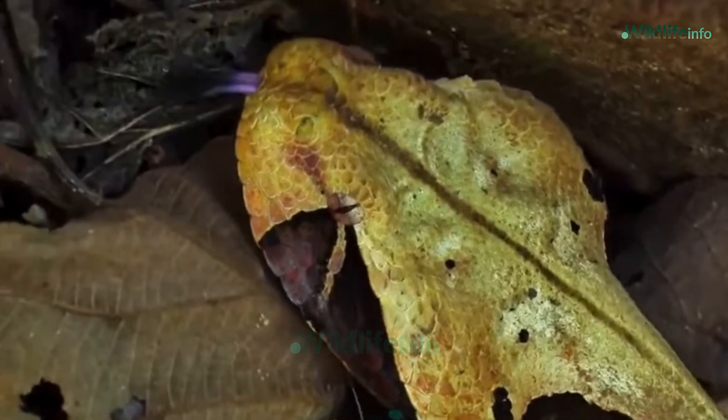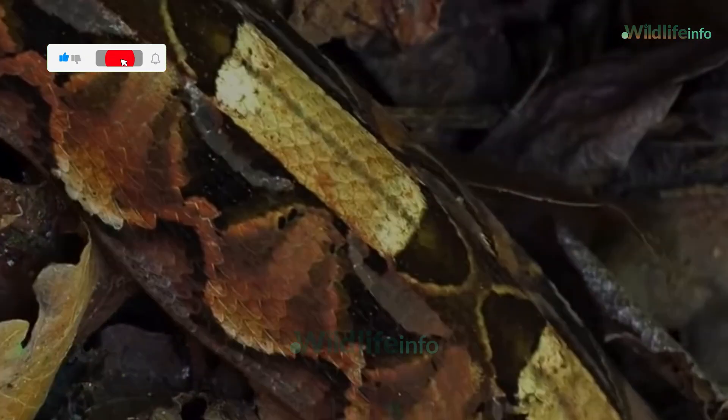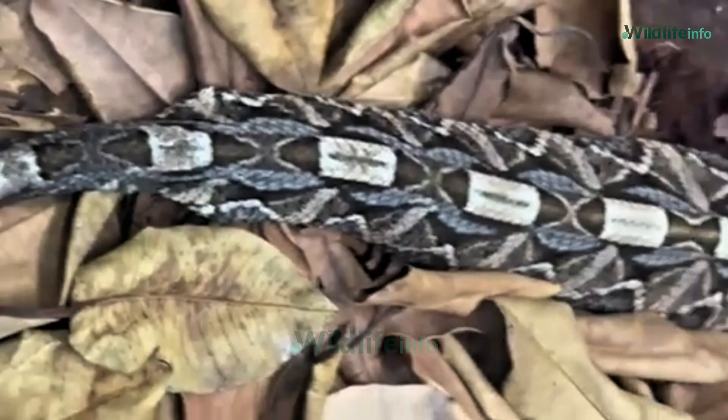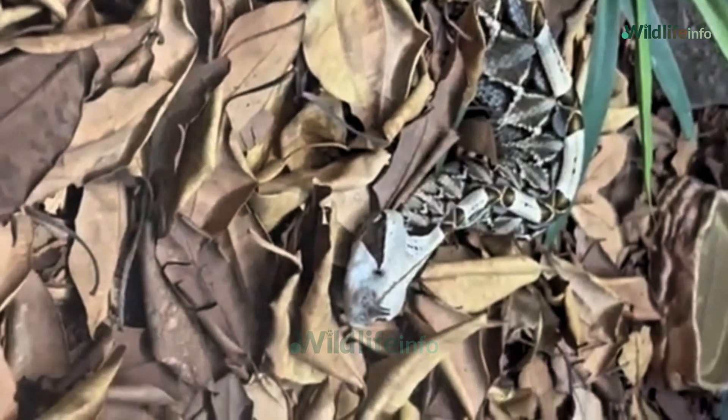Let's start with its appearance. The Gaboon Viper's intricate earth-toned patterns help it blend perfectly with fallen leaves on the forest floor. This isn't just beautiful — it's deadly. Its camouflage makes it almost invisible to both predators and prey.